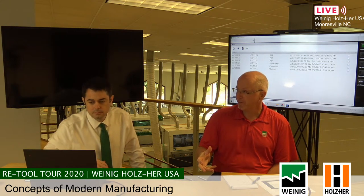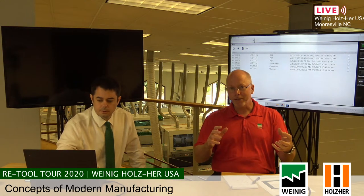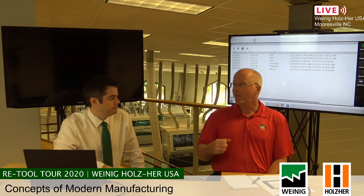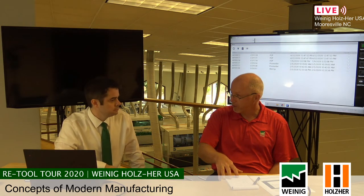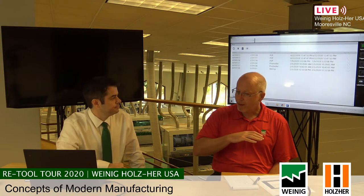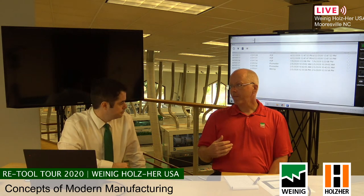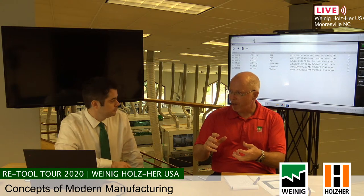One of the real drivers behind this idea is the concept of foreign competition. If you look at manufacturing models — we sell machines everywhere, so we know what other manufacturers are doing. The people making products being shipped over here at a lower, less expensive, maybe less quality level — their manufacturing model is the same as ours was in sheet goods and solid wood 20 to 30 years ago. They're buying large-volume machines that are making 10,000 of the same thing.